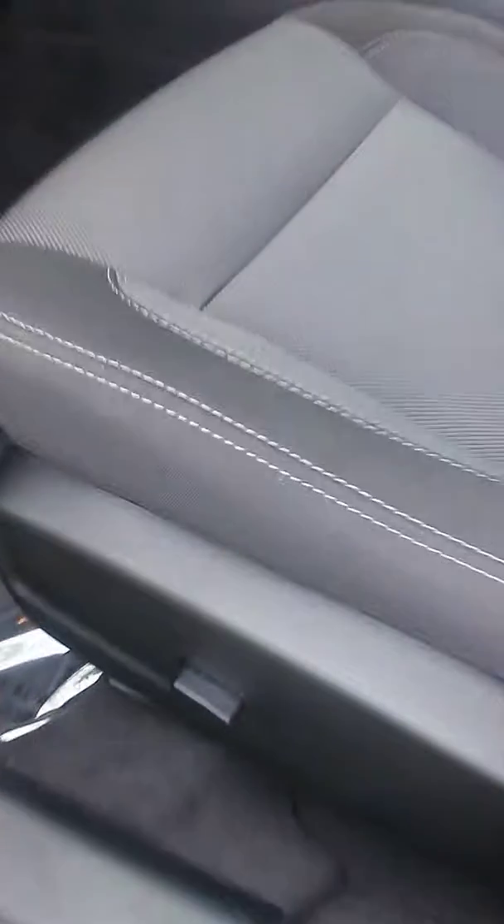Let's take a look at the inside. It has black cloth interior, vents in the back, power seats, Bluetooth, and cruise control.